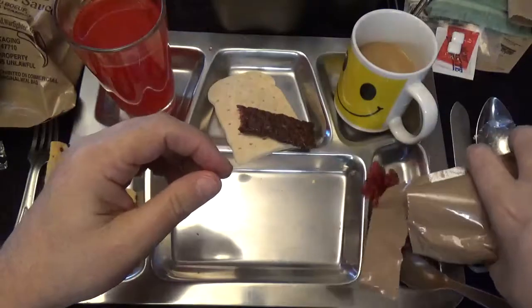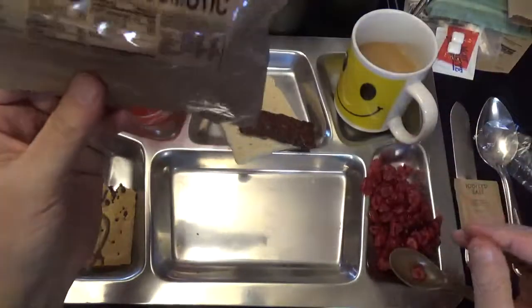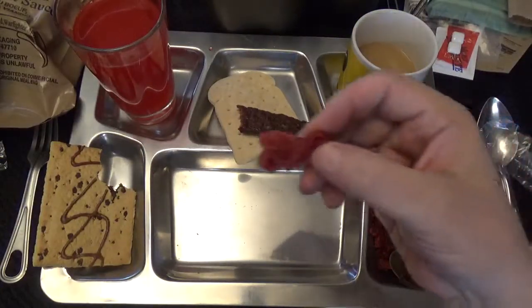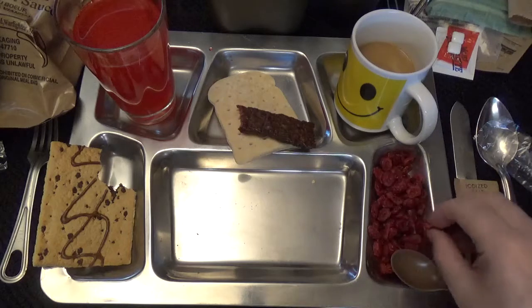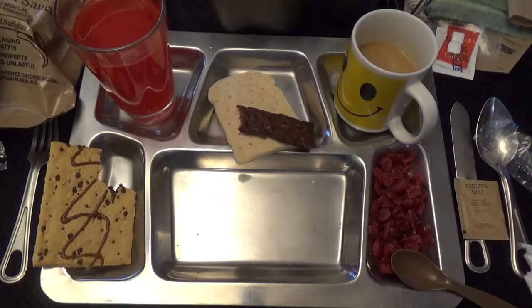Dried fruit — isn't that interesting, look at that — cranberries! Let's check that out. Chewy. Pretty pretty good. Wow, a lot of flavor going on in there. All right, let's go get our main.